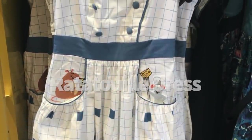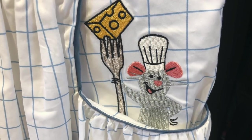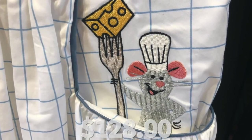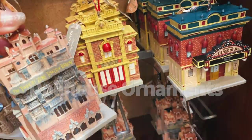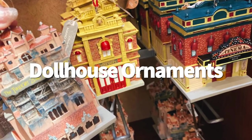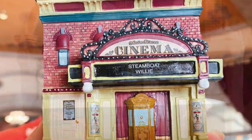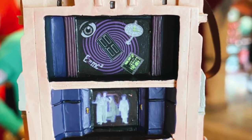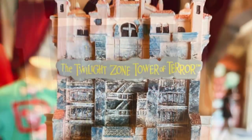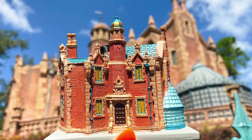In Hollywood Studios, we found a new Ratatouille dress designed to look a bit like a chef's coat with an embroidered Remy and a meal in the pockets, spotted in Legends of Hollywood for $128. If you're looking for a new ornament for your tree, we've found the cutest set — a new collection of ornaments featuring Disney Parks buildings in miniature form. The Main Street Cinema, Haunted Mansion, Enchanted Tiki Room, and Tower of Terror all feature a dollhouse-like peek inside for $29.99, spotted in Ye Olde Christmas Shop in Magic Kingdom and Once Upon a Time in Hollywood Studios.